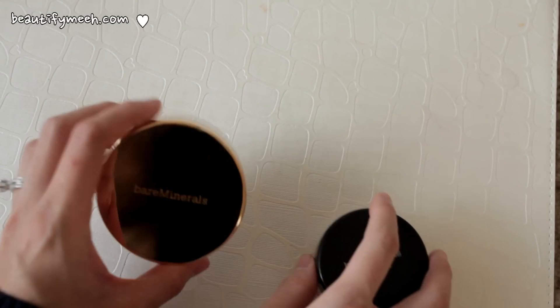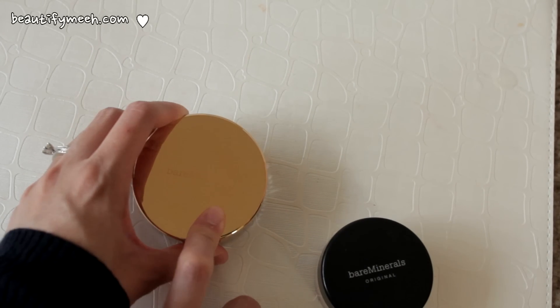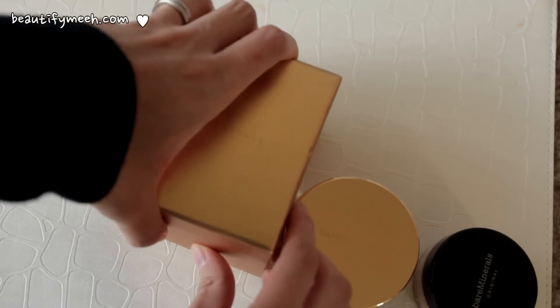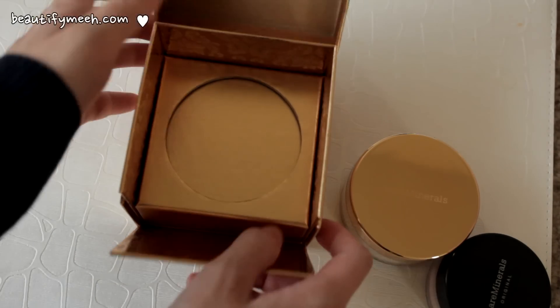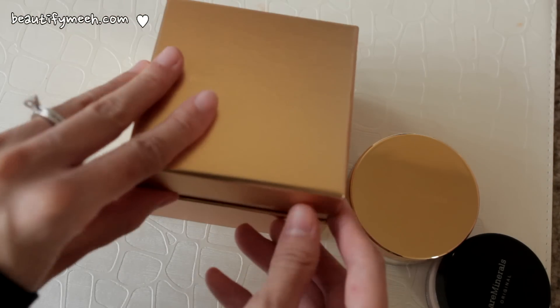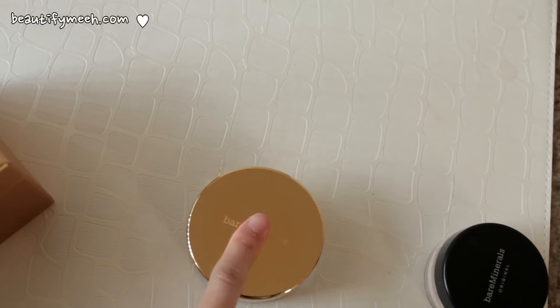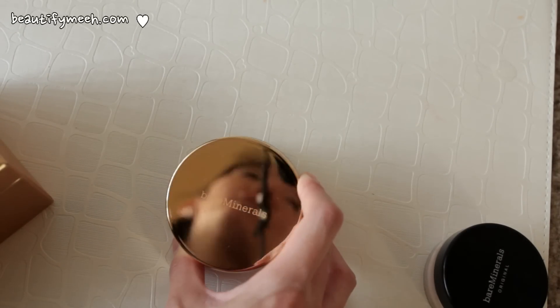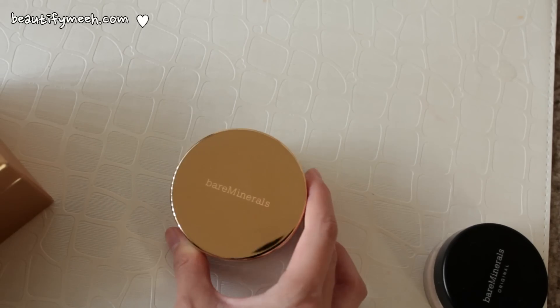As soon as I saw this at Macy's, I bought it for $27 and this was around $38. I fell in love with the packaging because I love gold. Here's the box that it came in — it looks like some expensive Godiva chocolate box. The reason why I love this product is because it doesn't break me out. It evens out my skin tone and it has medium coverage with a very natural finish.